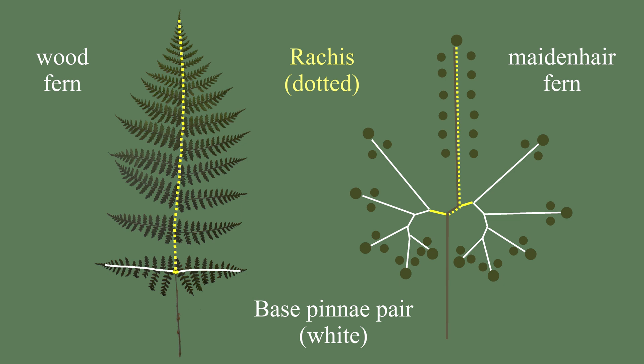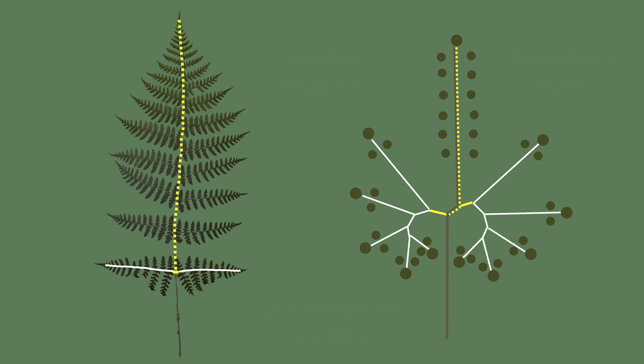Note the wood fern, with the two base pinnae and the rest of the frond above. Maidenhair have the same upper frond, but the basal pinnae have been repeatedly divided into a curving arc on each side.